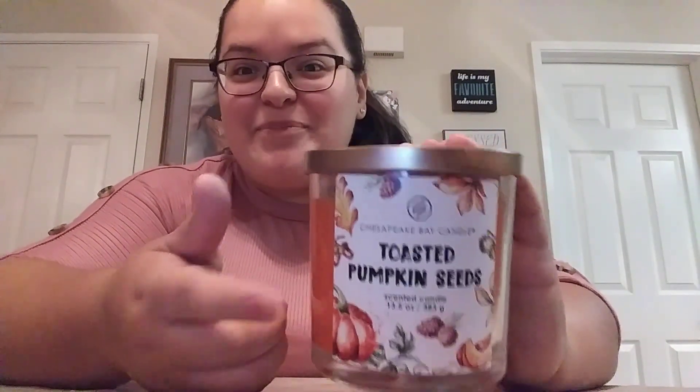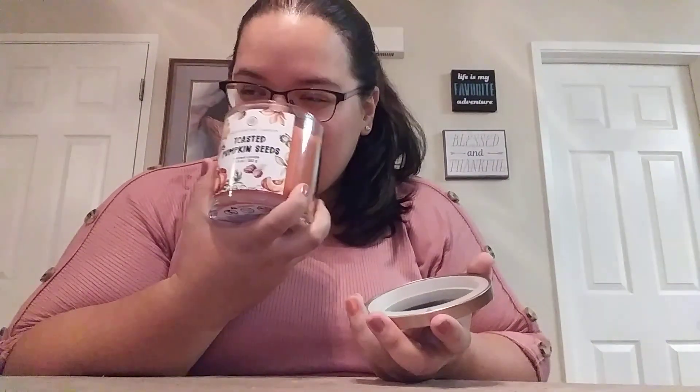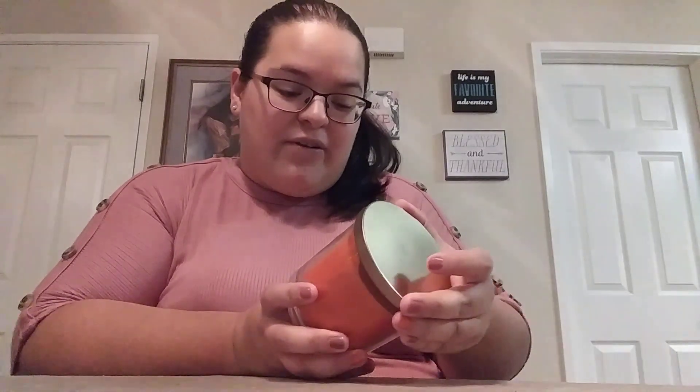The next wrapped item was this toasted pumpkin seed candle. Doesn't the title just sound amazing? It's not a very strong pumpkin scent — a lot of candles I've smelled recently are super, super strong, like plug-your-nose strong where you can't smell anything else. But this one is actually really, really nice. You can definitely smell the pumpkin, and it's not spiced pumpkin — it's like actual pumpkin. It's a very nice, lightly scented candle. I like that.